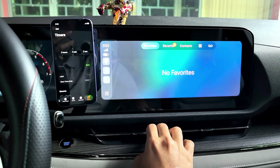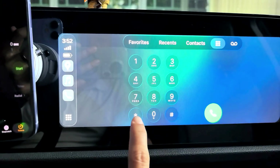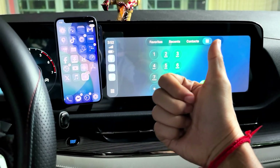The phone, contacts — there's a glass design like this. It looks beautiful.